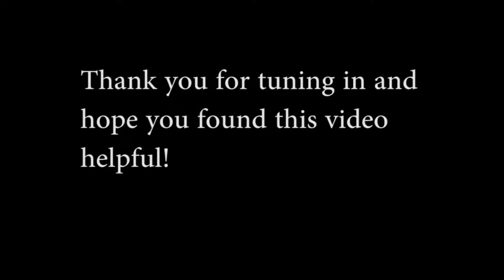Thank you so much for tuning in. I hope you found this video useful — thank you!